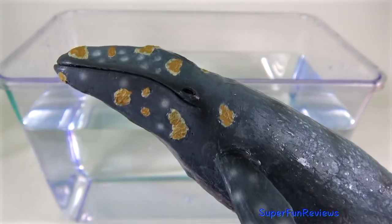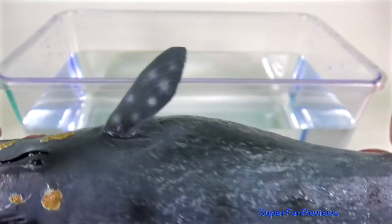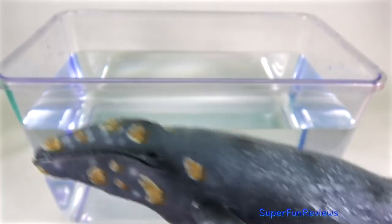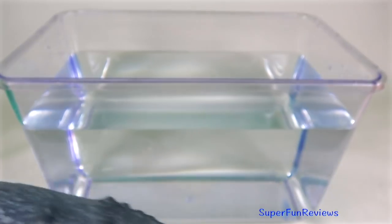The grey whale with lots of barnacles attached to its body. It is a baleen whale that migrates between feeding and breeding grounds each year.